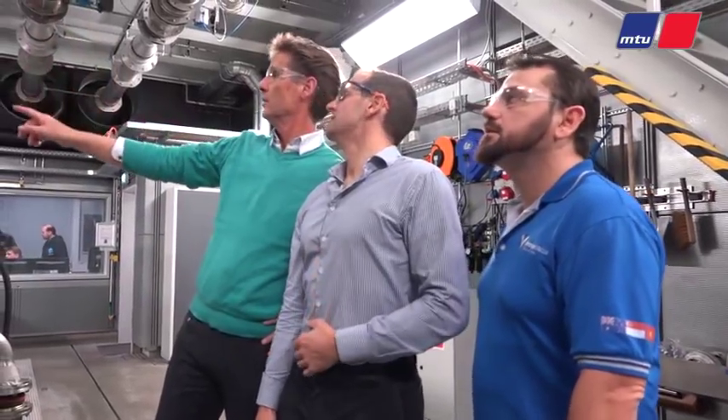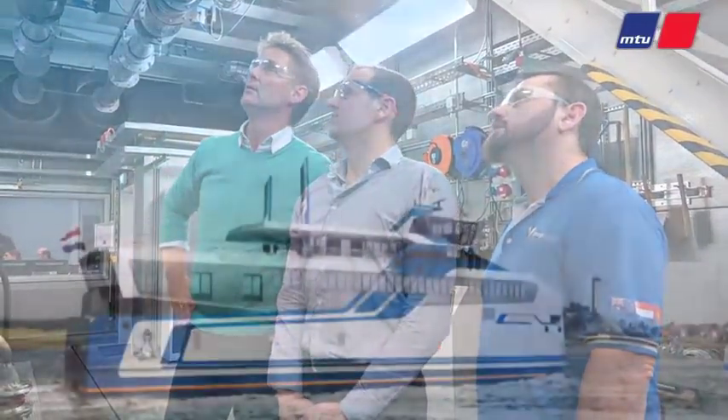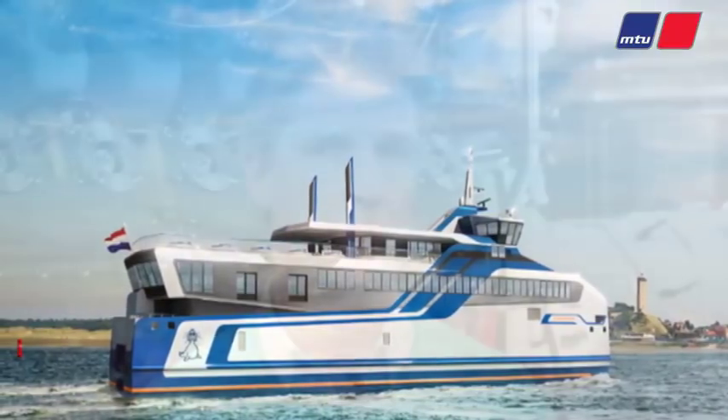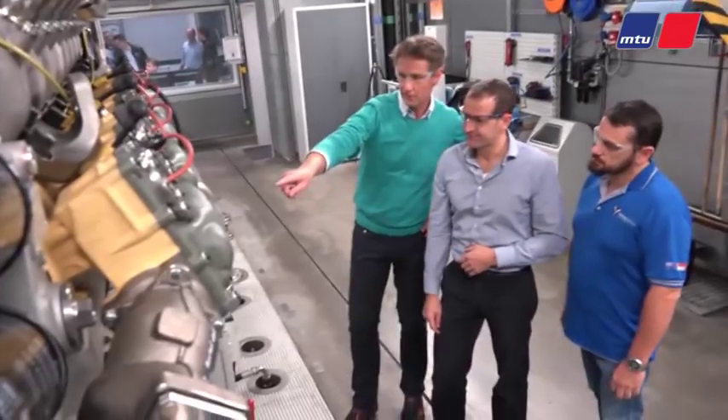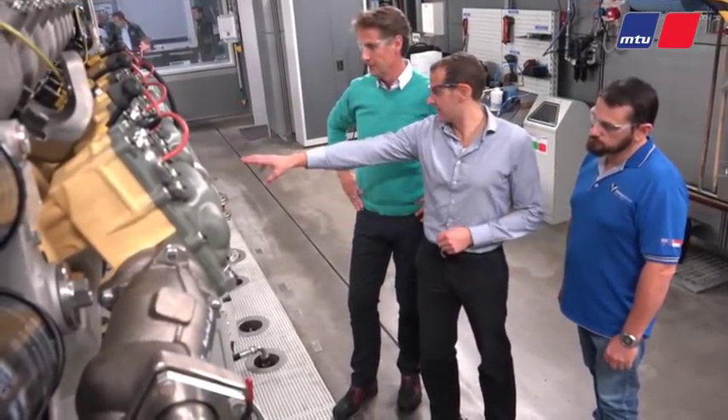We chose MTU as a partner for this project because we were looking for a single fuel gas engine. The engine is going into a ferry that operates in the Netherlands on the Wadden Sea — an inland water area. We ordered a gas powered vessel because we operate in a world heritage area and so we have to take care of the environment.